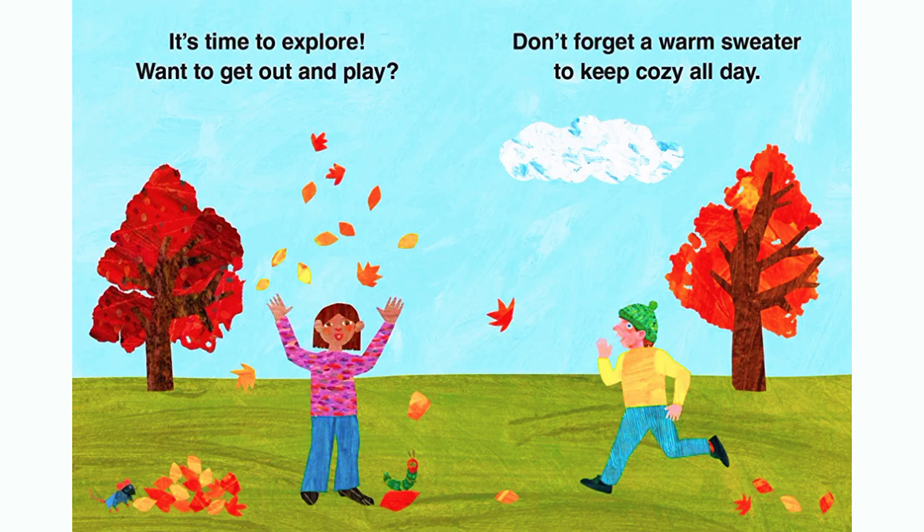It's time to explore. Want to get out and play? Don't forget a warm sweater to keep cozy all day.